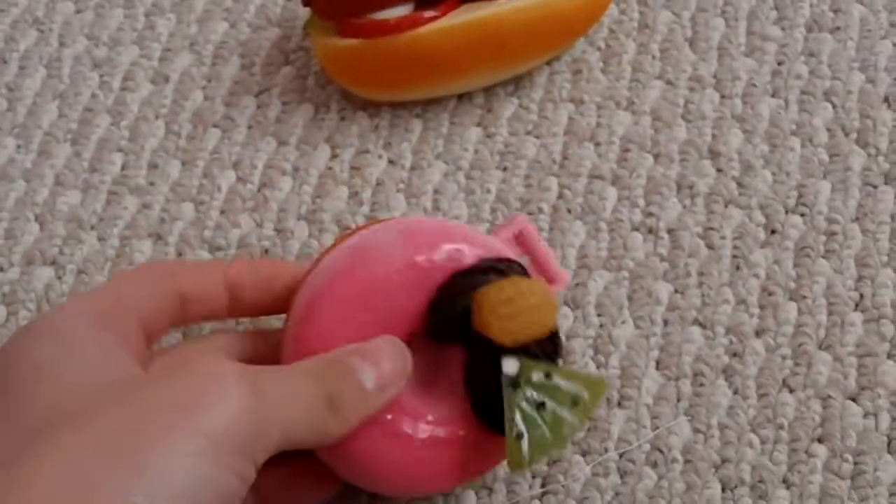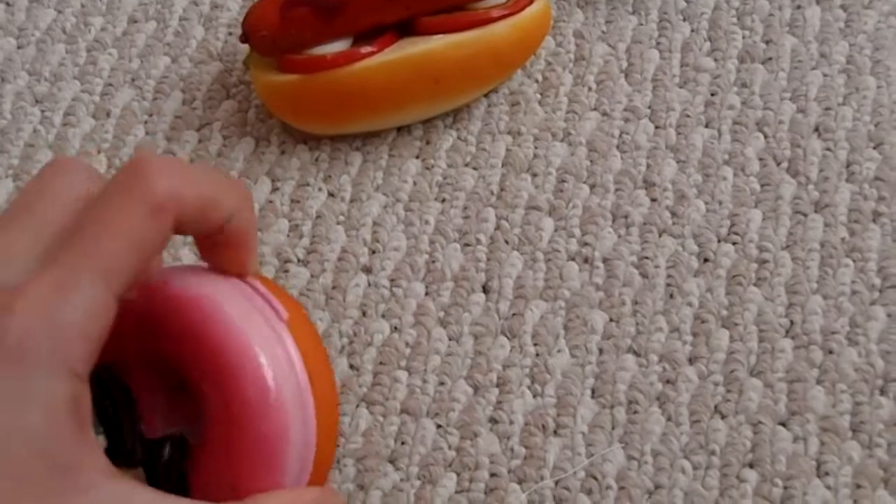Then I got this donut mirror squishy and it's a mirror.